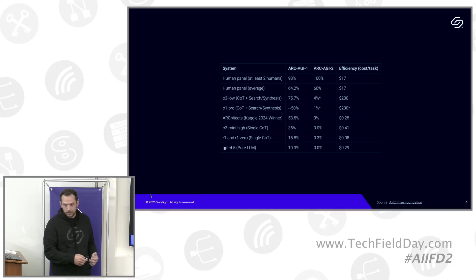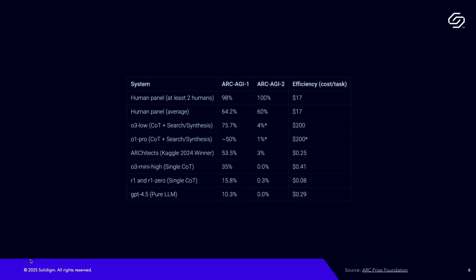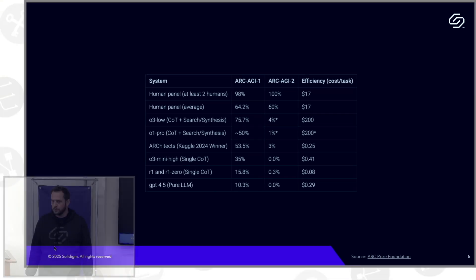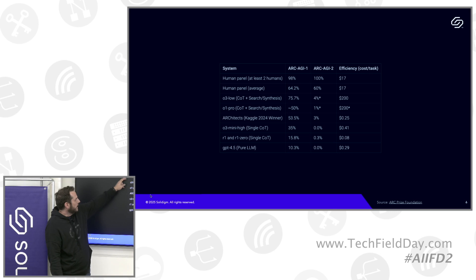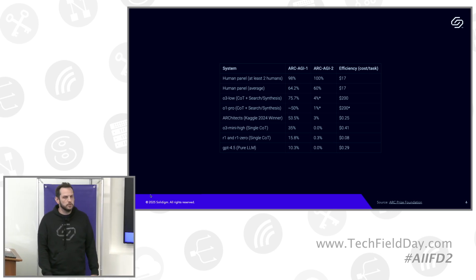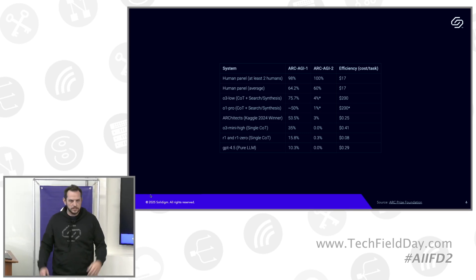But that wasn't the end of the story, because very quickly the ARC Prize Foundation said there are actually much harder questions that humans are still quite good at answering that AI is still quite poor at. These are some of the leading models along with the human panels — the first column shows how leading foundation models did on version one, the second column shows ARC AGI 2 results. O3, which got 76% on the first test, scored only 4% on the second test.